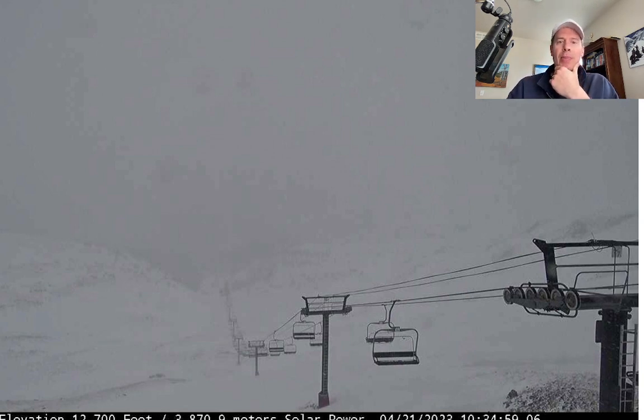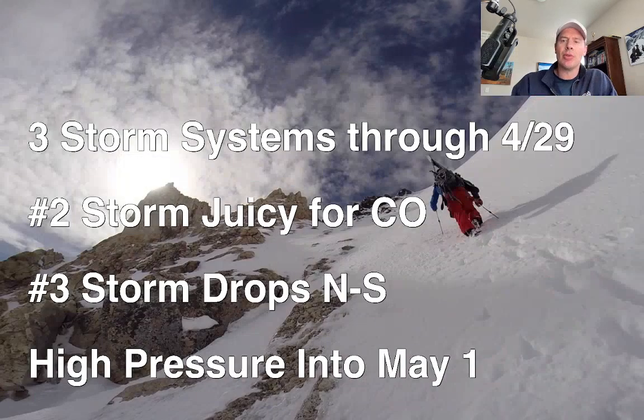Looking at three storm systems in total between now and April 29th. The number two storm looks pretty good for Colorado. Like I mentioned yesterday, it could develop into a southern Colorado–Albuquerque low type setup. If that does happen, it pushes pretty good snow into the mountains, especially right on top of the continental divide and east, all the way down towards Raton Pass and potentially into Taos and Angel Fire.